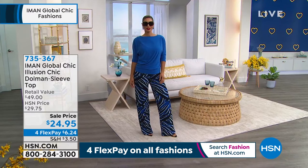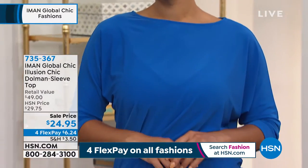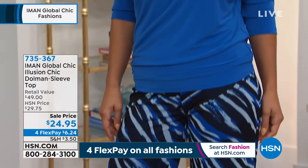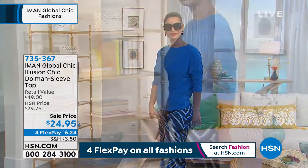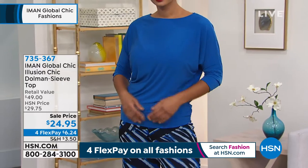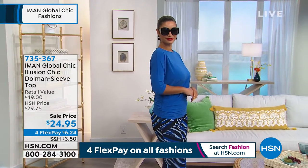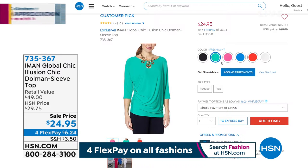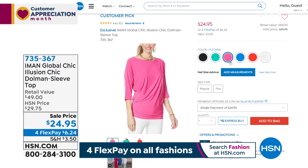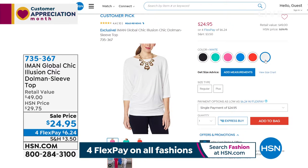This is probably one of the most iconic tops that Iman does for us — it's her Dolman sleeve top. The cut on this is fantastic. She can pull it off the shoulder, or have both shoulders up. The Dolman allows for freedom of movement if you're a little larger busted. It's not grabbing anywhere. It gives you a beautiful effect — almost like a boat neck detail. All of our fashions on Thursdays are in four interest-free credit card payments during Customer Appreciation Month. We have it in pink, fuchsia, sapphire blue, true red, white, and classic black.